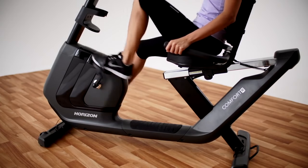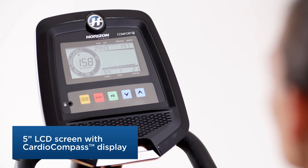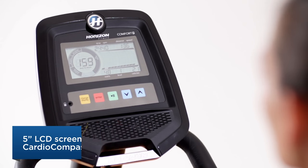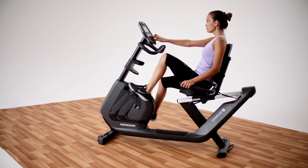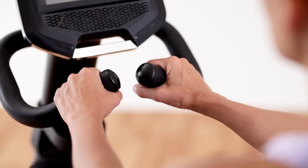Either way, the clear display and cardio compass make it easy to monitor your heart rate and tailor your exertion level to your fitness goals. Endurance, weight loss — it's up to you.